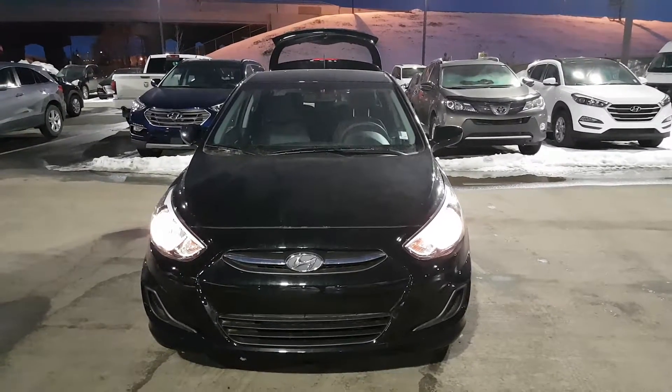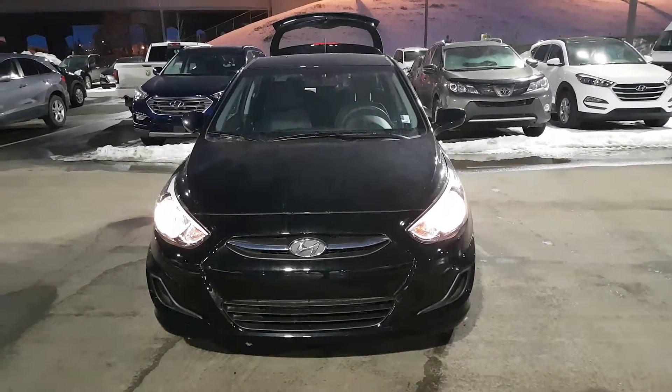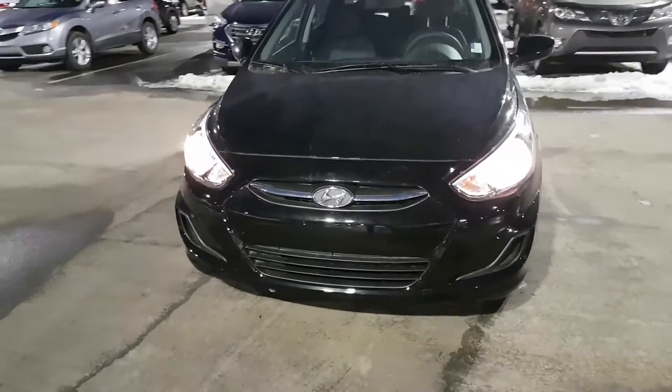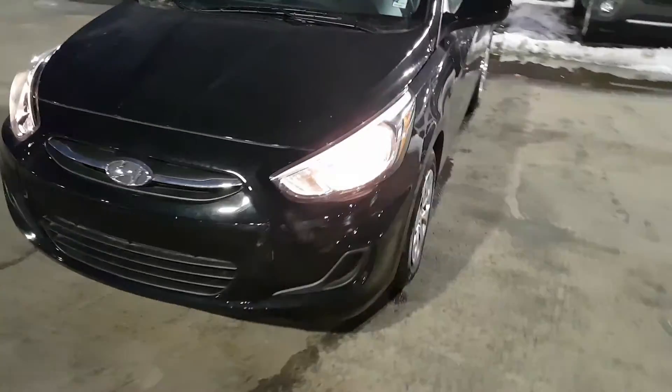Hey there, this is Natalia from River City Hyundai, here with your 2017 LE Accent. I'm just gonna do a quick walk around the vehicle to show you some of the features it has to offer.